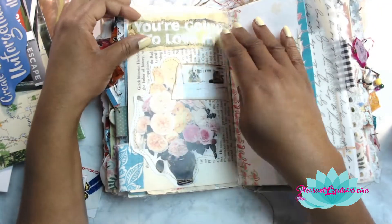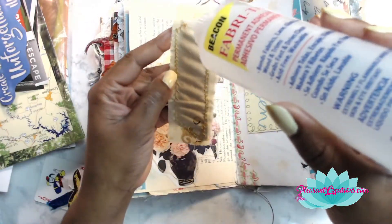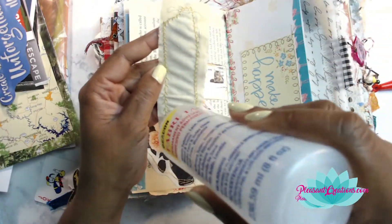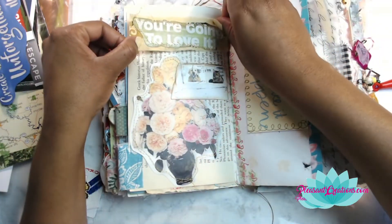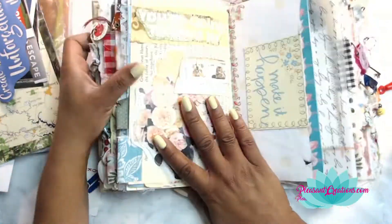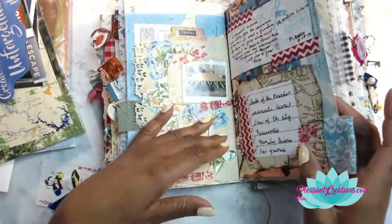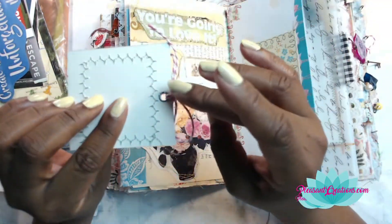I got to use some scrap pieces of fabric in this layout, some magazine pieces, and some junk mail pieces because we used the envelope and the little doggy stamps — those stamps are so beautiful. Even used some washi tape that one might throw away.